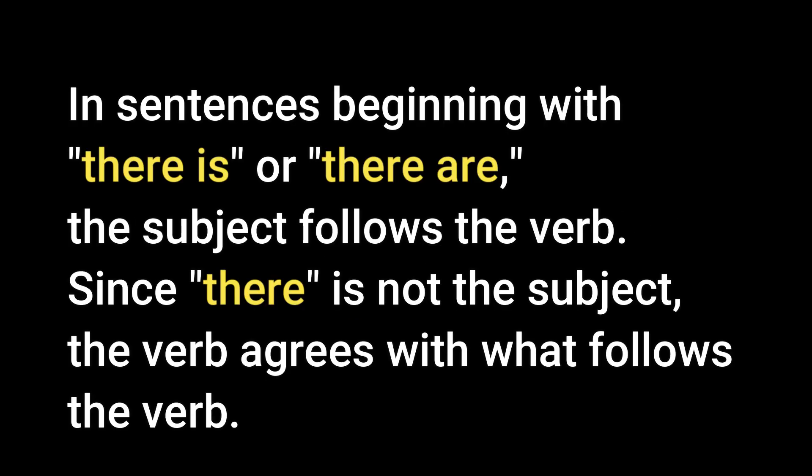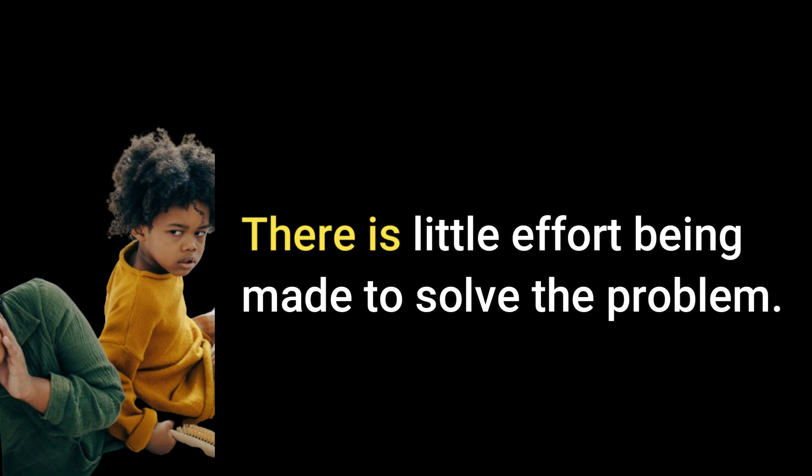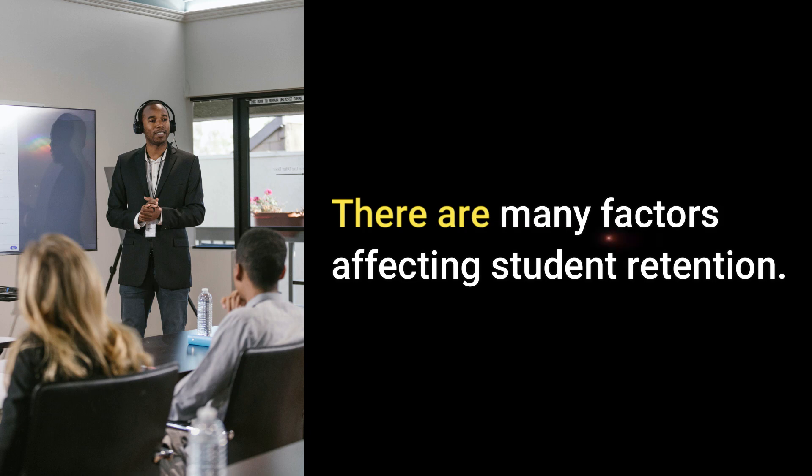Here's the next rule. In sentences beginning with 'there is' or 'there are,' the subject follows the verb. Since 'there' is not the subject, the verb agrees with what follows. For example, 'There is little effort being made to solve the problem.' 'There are many factors affecting student retention.'